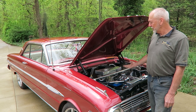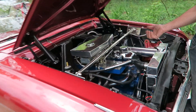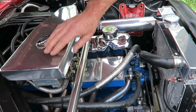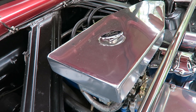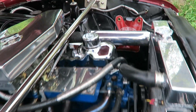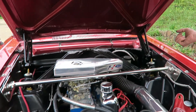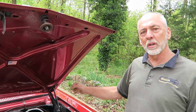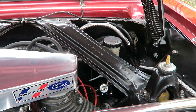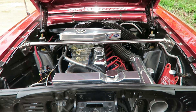I've also added stainless steel headers, a small street cam, and a cold air intake filter system I built myself. I've changed over to an alternator from the original generator, upgraded the brakes from the old canister system to a power brake system with a dual reservoir, and added electronic ignition.